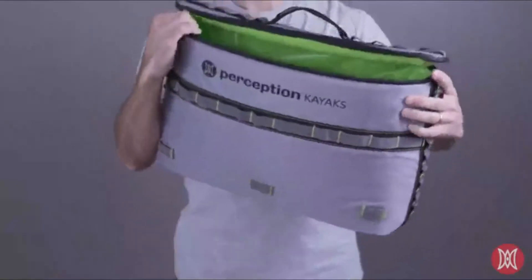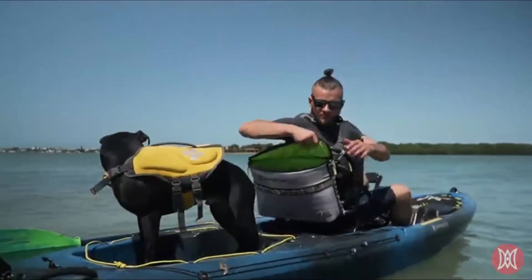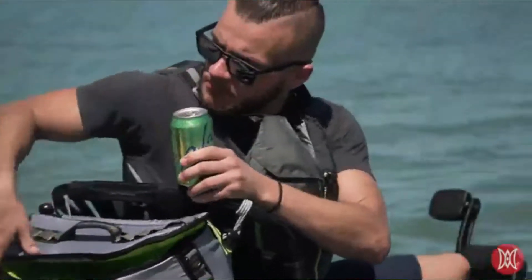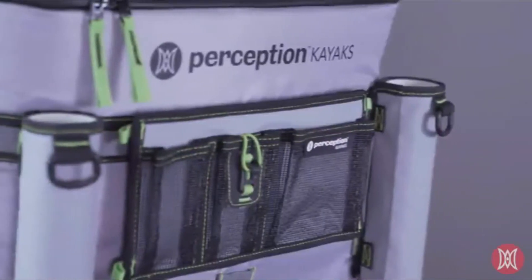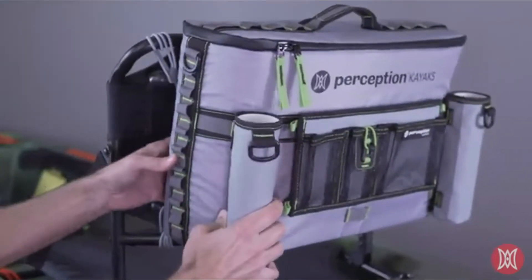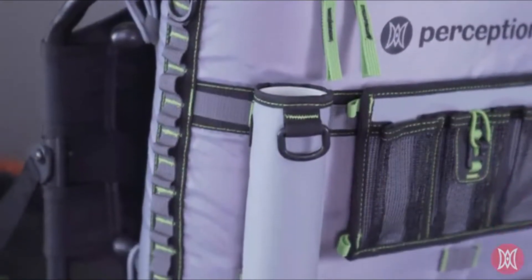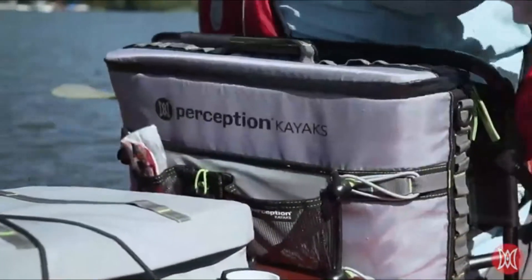Please note that this cooler is not intended for submersion or storing fish. Internal capacity is large enough for 12 cans, assuming a 1-to-1 ratio of cans to ice. One of the more unique benefits of the Perception Kayak Splash Seatback Cooler is its ability to be outfitted with Perception Splash Rod Holders and Splash Pocket Organizers.